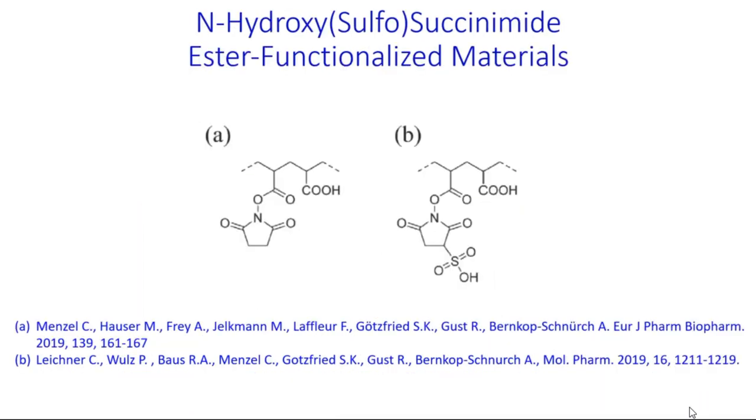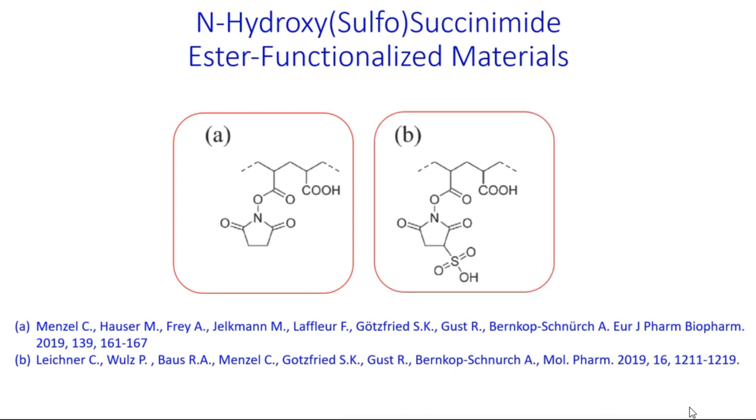Very recently, Professor Bernkop-Schnürch's group also pioneered the use of N-hydroxysuccinimide and N-hydroxysulfosuccinimide as polymers with enhanced mucoadhesive performance. I hope you enjoyed this video, and if you'd like to learn more about this topic, you're welcome to read our review.